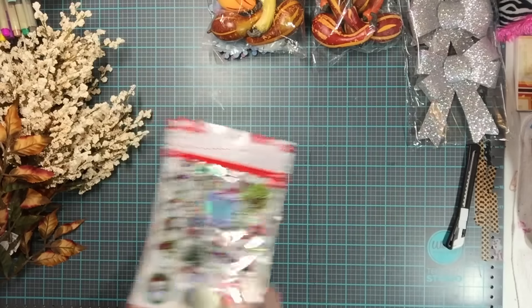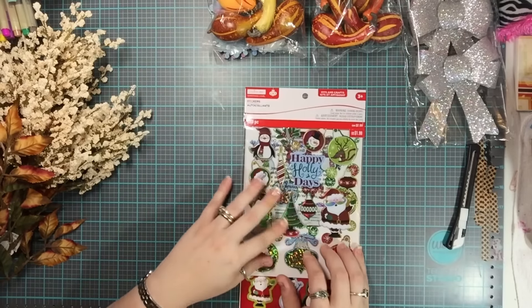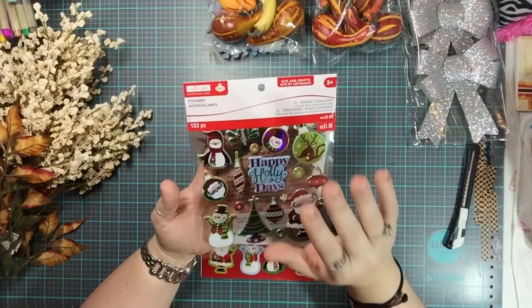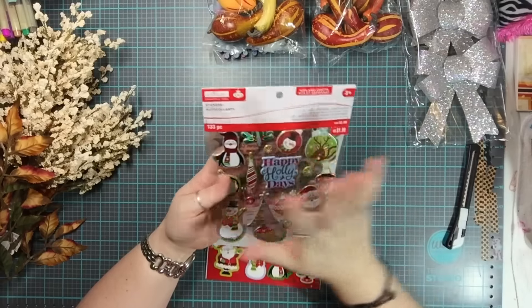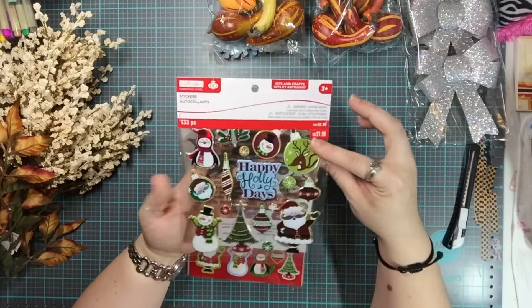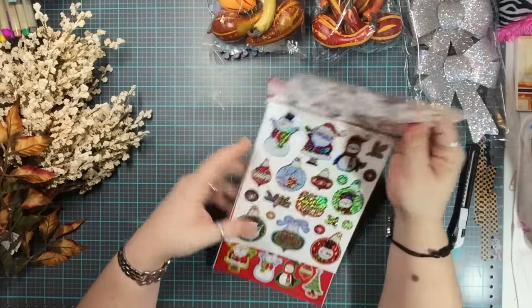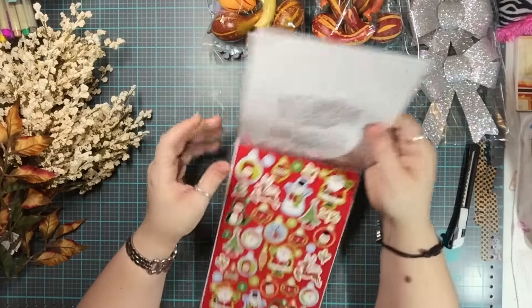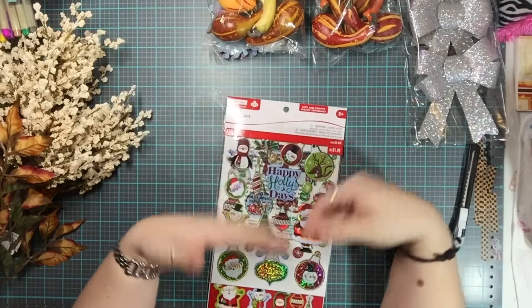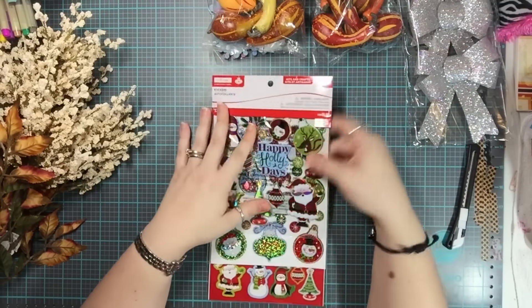I used my 50% off coupon on these as well since I have very little Christmas stuff. I got this pack of Christmas stickers — I really like that it says 'happy holidays' because so many people celebrate different holidays during the winter, not just Christmas, and I love that inclusivity.